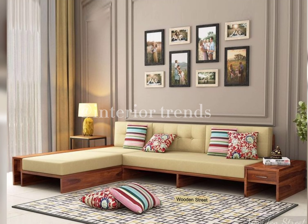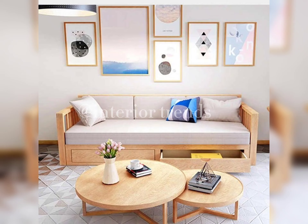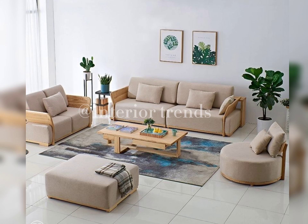Now let's talk about the importance of functionality and comfort. Aesthetics are crucial, but your sofa should also provide a comfortable seating experience. Consider factors like cushioning, seat depth, and back support. Your sofa should be a cozy retreat after a long day.